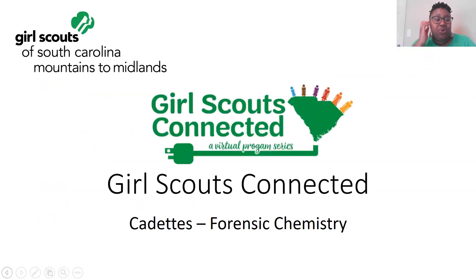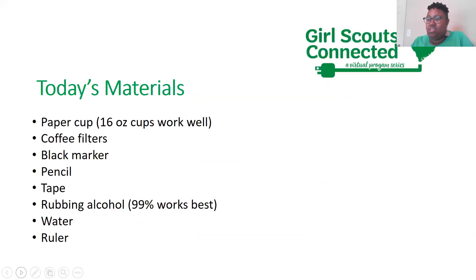All right, ladies, we'll go ahead and get started. I think you're all familiar with me — my name is Lindsey Roberson, I'm one of the program managers with Girl Scouts of South Carolina Mountains to Midlands here in the Columbia area. I'm excited for you all to be on today. This session is our cadet session on forensic chemistry, so let's get started.